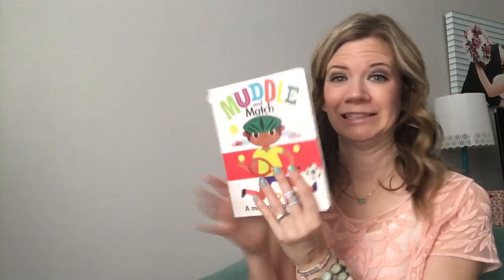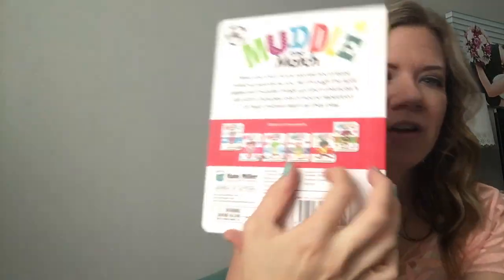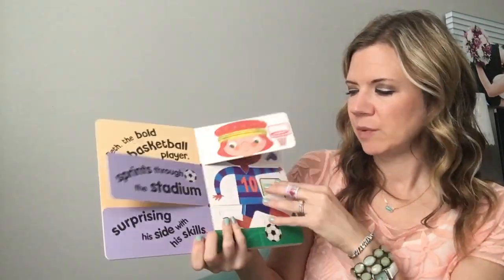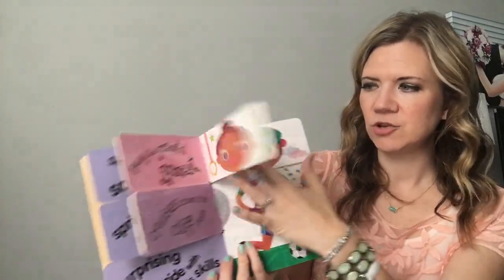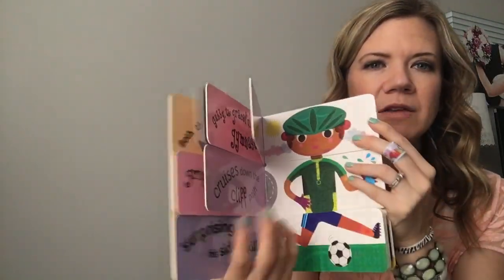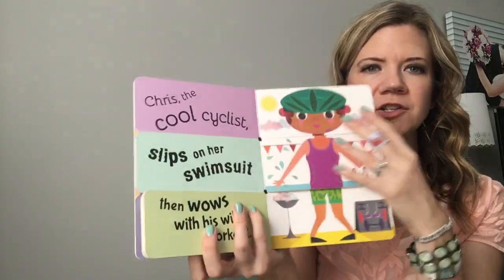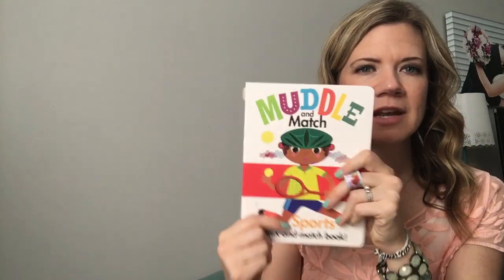Oh, I almost forgot — Muddle-a-Match! We have all these in the collection, and this one's new — the sports one. We also have a new jobs one. It's the same split-three format: there are three sections on each page that you can mix and match, featuring great vocabulary and alliteration as well as bright, vibrant, fun characters. Definitely check that out — we also have a new jobs one. Alright, thank you for joining and happy reading!